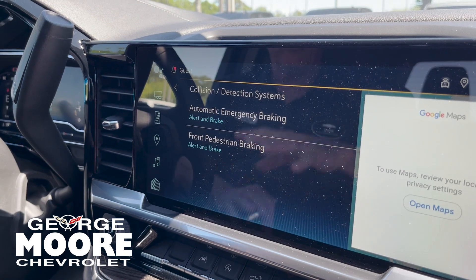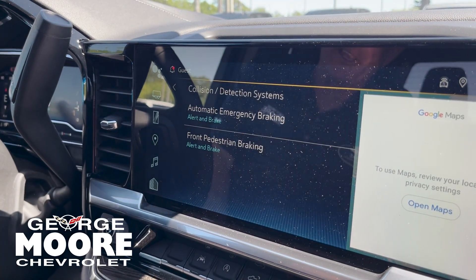Automatic emergency braking — under 50 miles an hour, it'll almost stop for you. Front pedestrian detection as well, same thing, under 50 miles an hour.